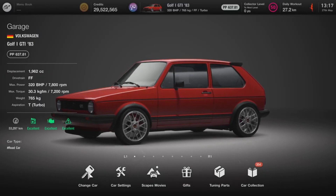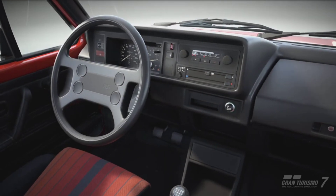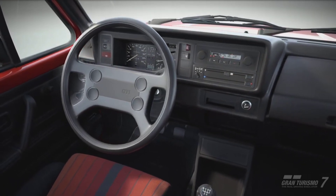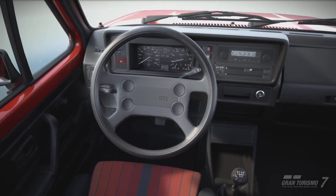Hello and welcome to the VW Golf 1 GTI from 1983. It's one of the most iconic hot hatches to ever be produced and is still well sorted after today.